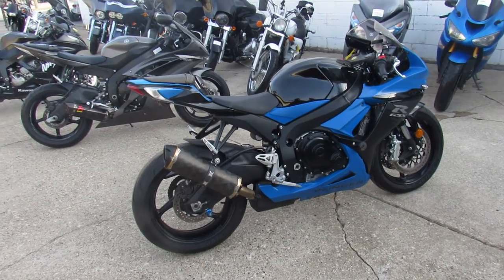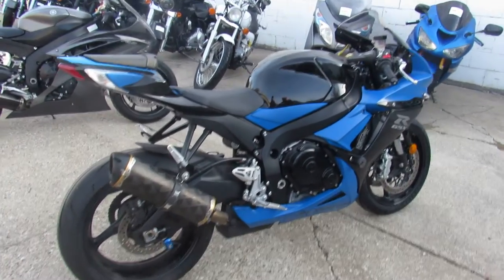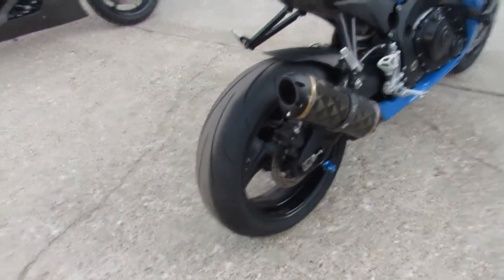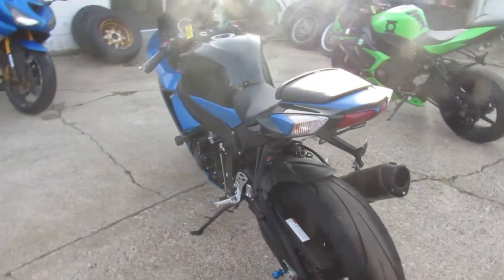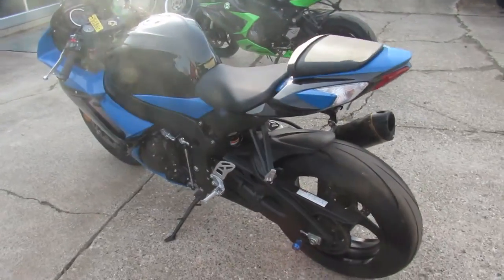Hey guys, it's approvalpowersports.com doing some videos on some used sport bikes we just got in. This one's a 2012 Suzuki GSXR 600. It's got low miles — 8,305 miles.